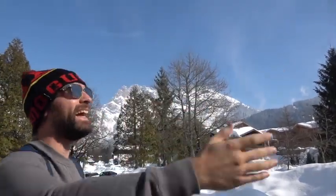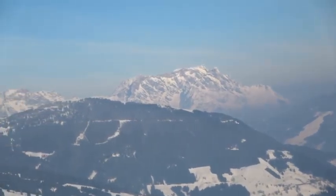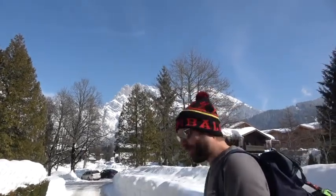Up until now it's kind of been a bit overcast and a little bit dull, but today we have this beautiful crystal clear sky so we can actually see where we're skiing — and that's the point of the day. However, walk with me.